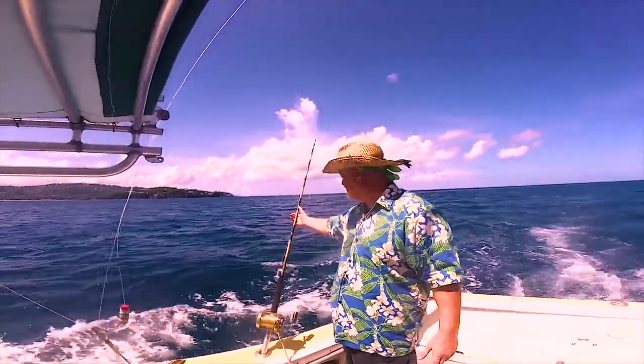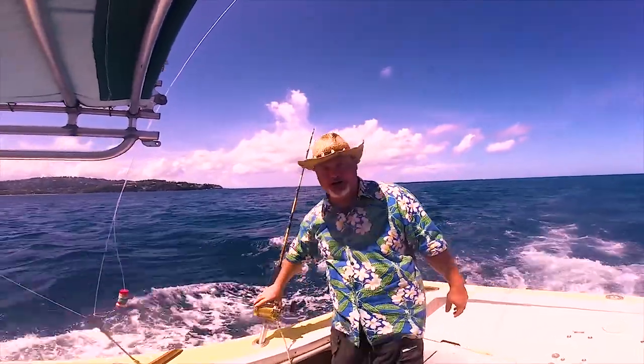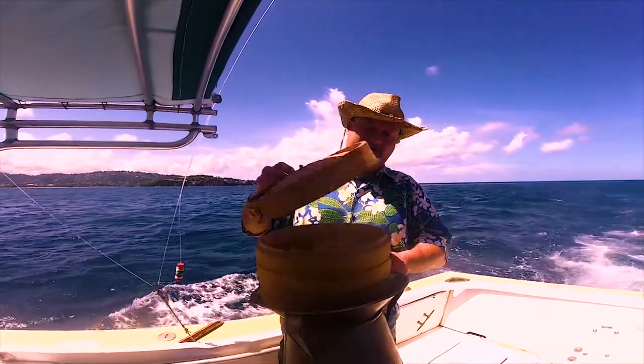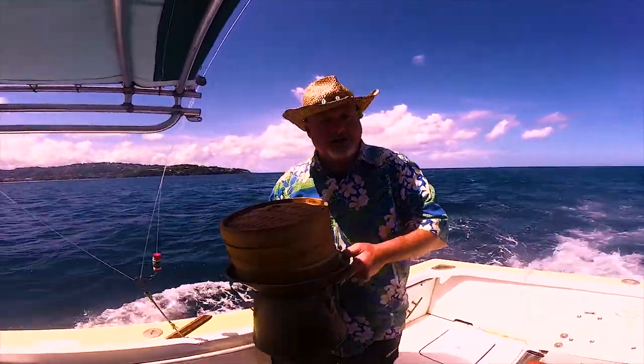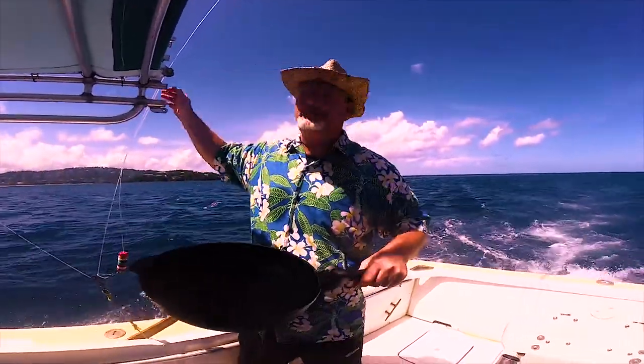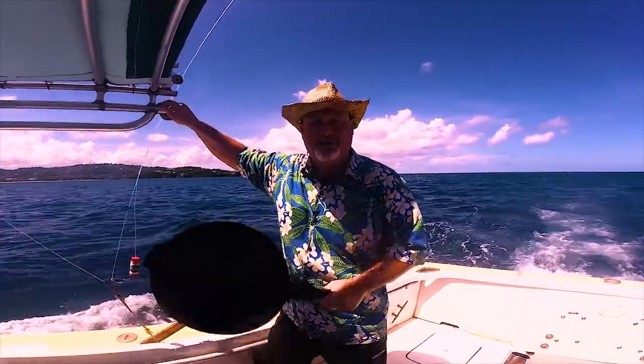The hunting and cooking gear we need for this trip is nothing more simple than a nice spinning rod and a strong reel. I'm going to use this steam basket to steam what we catch, and just to give a bit of diversity in the cooking, a good old-fashioned non-stick frying pan and a portable gas stove.